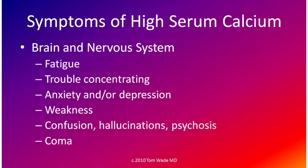High serum calcium can cause fatigue, trouble concentrating, anxiety or depression or both, weakness, confusion and hallucinations, psychosis, and even coma.